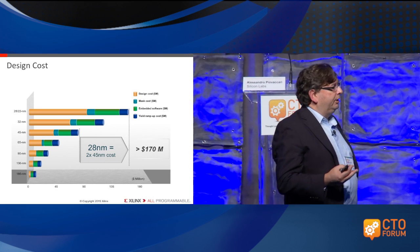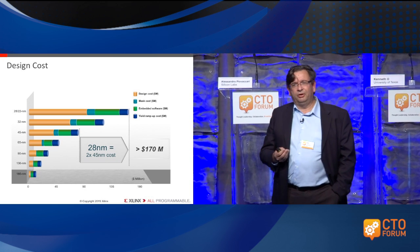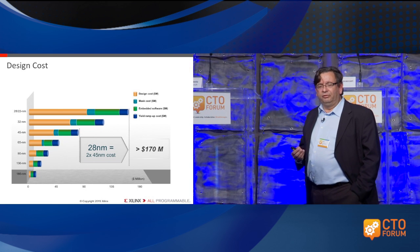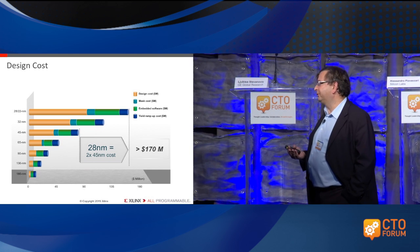Think about what that means: if you're an average company that has 20% R&D spending — 20% of revenue — it means that chip better generate revenue of more than $800 million.